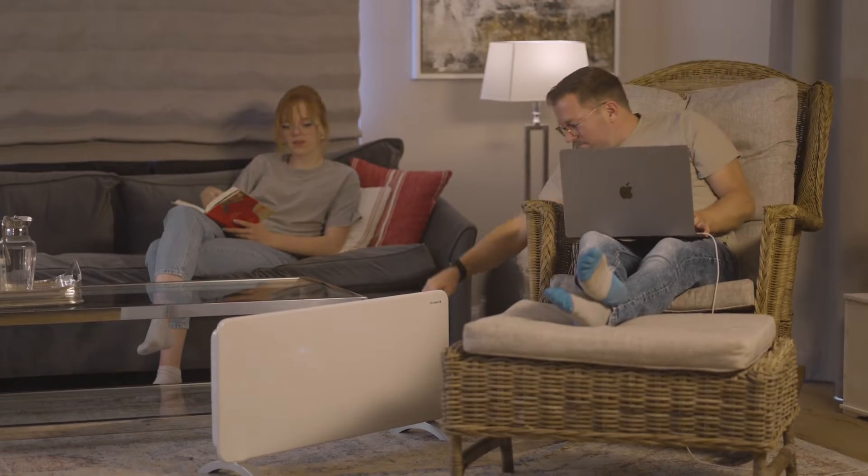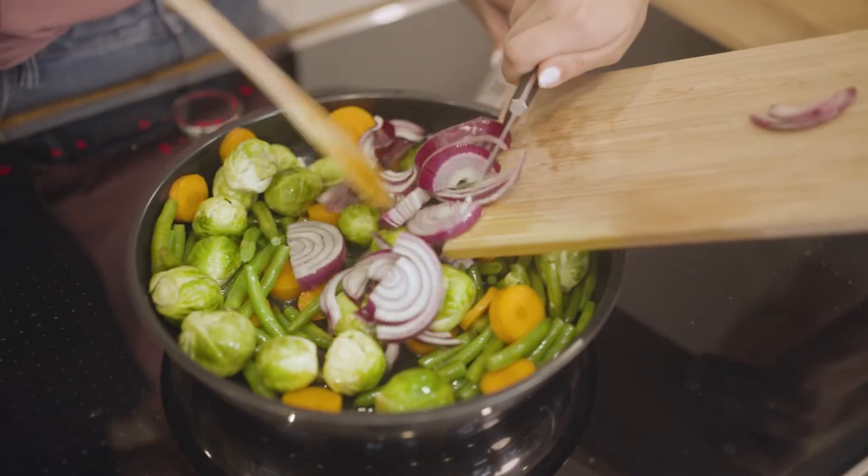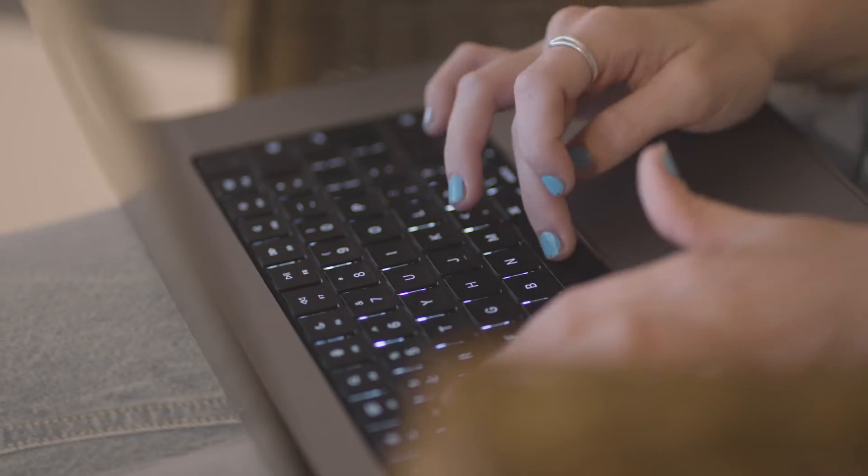EP600 system has enough capacity to run your house for a long time. All you need to do is enjoy happy hours with your family.